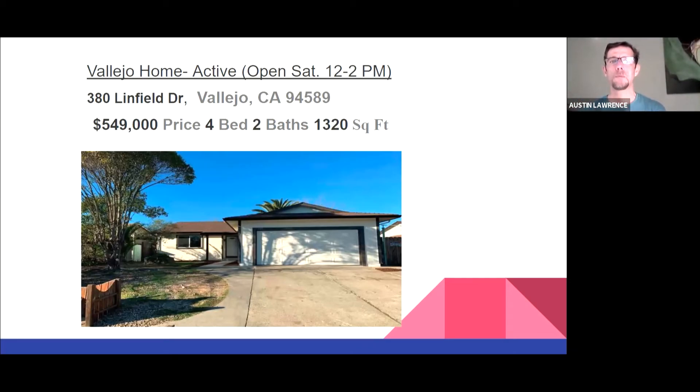Let me give you some examples of homes currently on the market. First, 380 Linfield Drive in Vallejo — a four-bedroom, two-bath, 1,300 square foot single-story home with a nice layout and decent size lot. This one is going for $549,000. I'd say it's right there within the wheelhouse of what the market is holding in this area. I would expect this to involve a competitive bidding process, so you'll want to reach out to the listing agent to understand their expectations before making an offer.